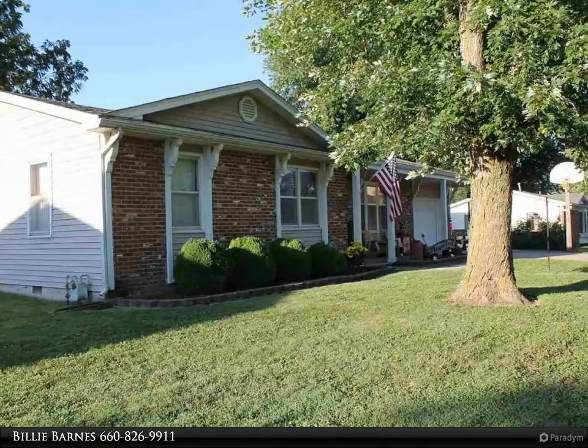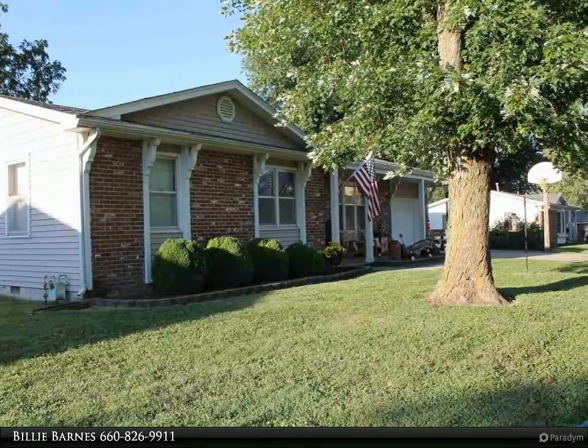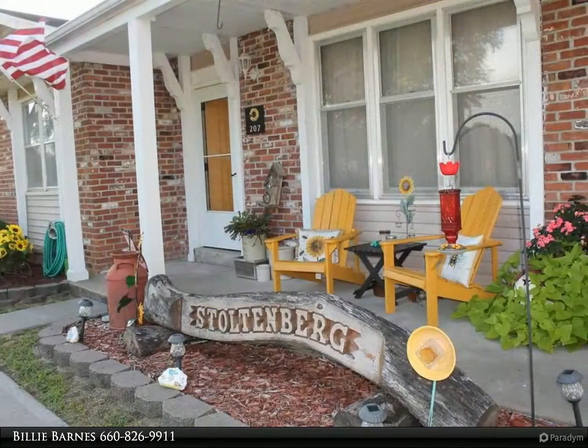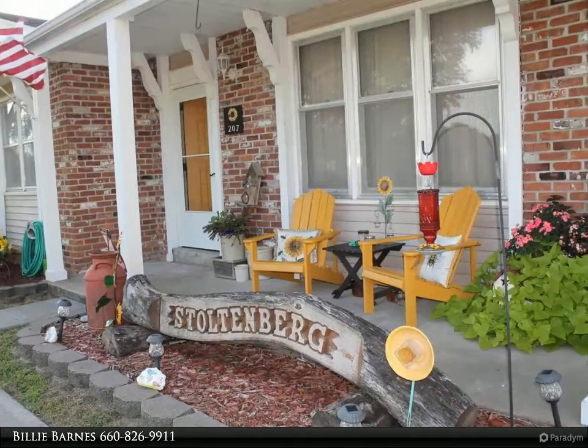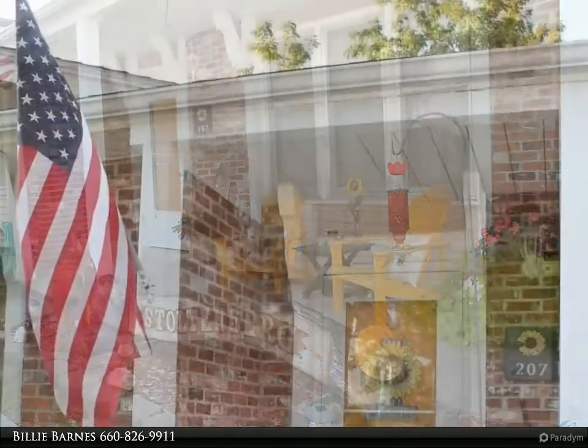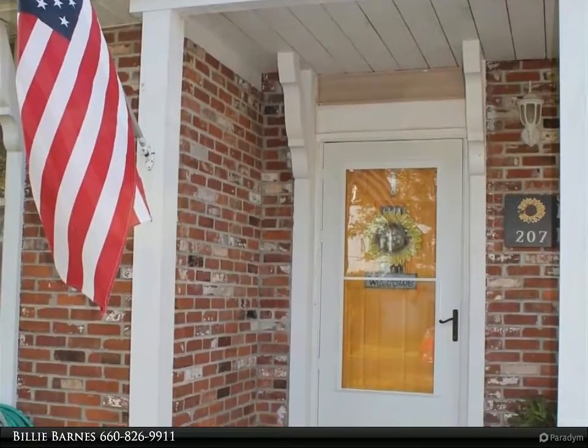Quiet area on a dead-end street. Nice patio and covered area with fenced backyard. Attached garage vented with heat and air. Newer detached garage 12 by 24 with electrical and slide-up door. Even more storage with the shed that stays. A must see.